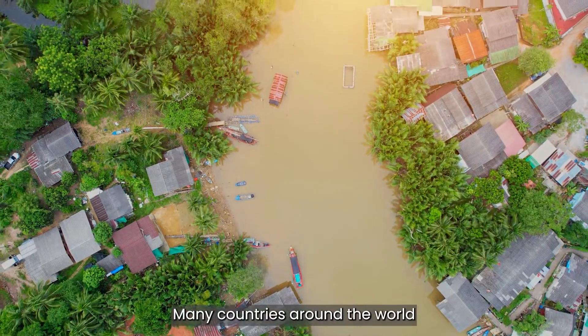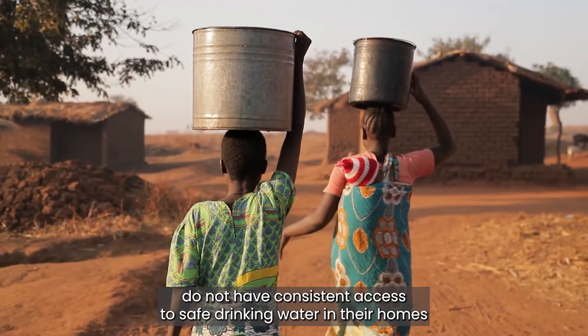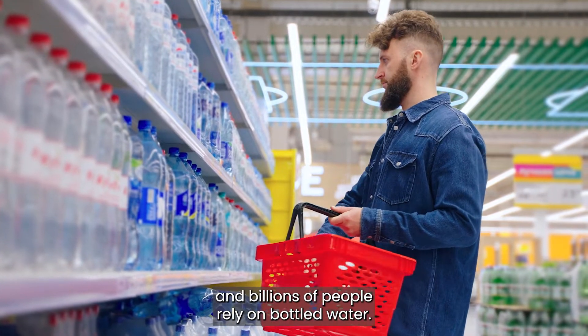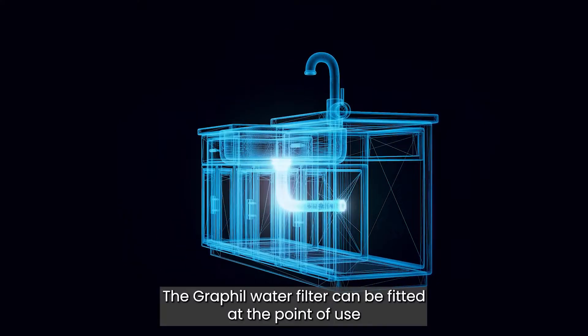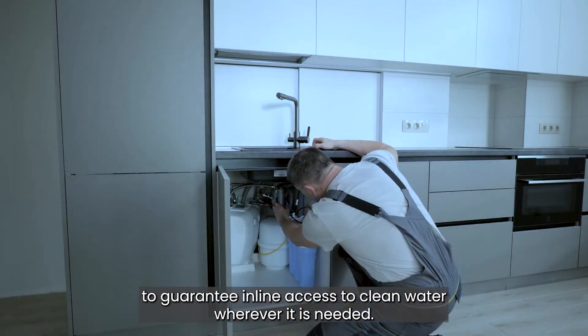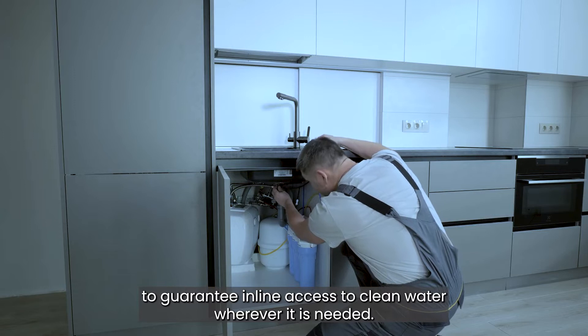Many countries around the world do not have consistent access to safe drinking water in their homes, and billions of people rely on bottled water. The Grafil water filter can be fitted at the point of use to guarantee inline access to clean water wherever it is needed.